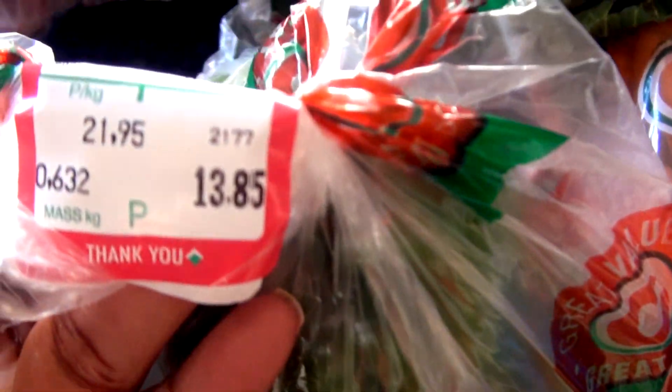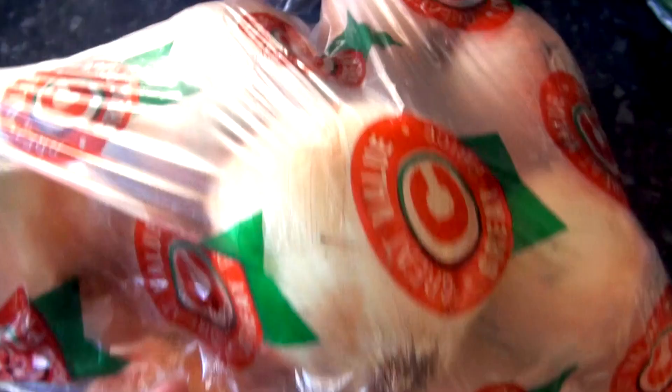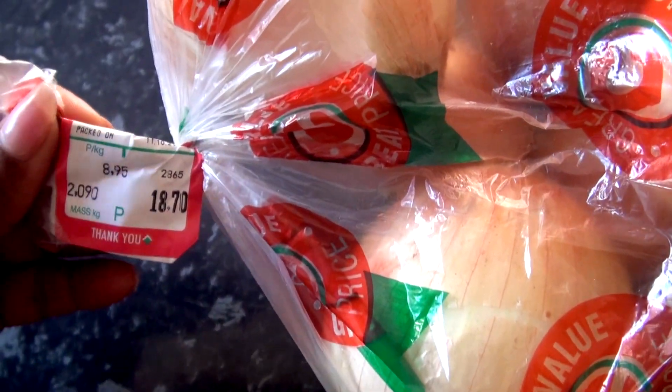There's also an item here at 13.95 Pula. And then this bag of onions — quite a lot of onions — which came to 18.75 Pula. Then I have here these chicken pieces at 19.90 Pula per kilogram.